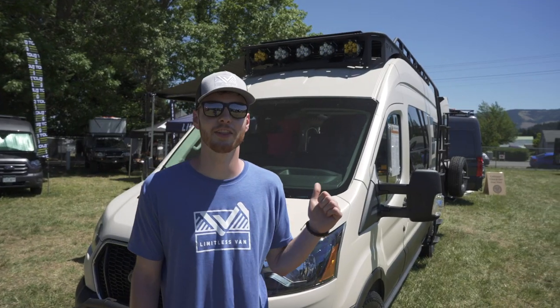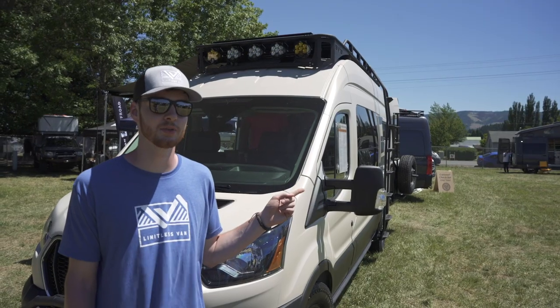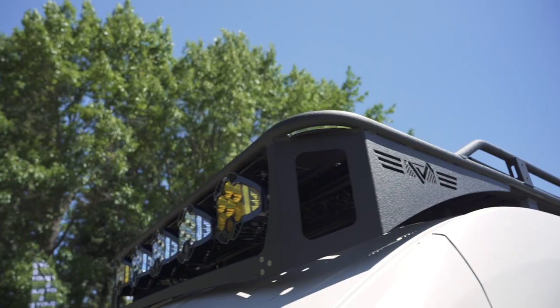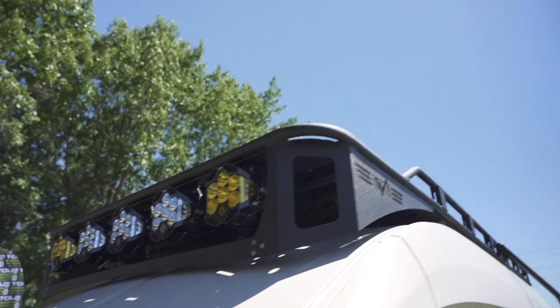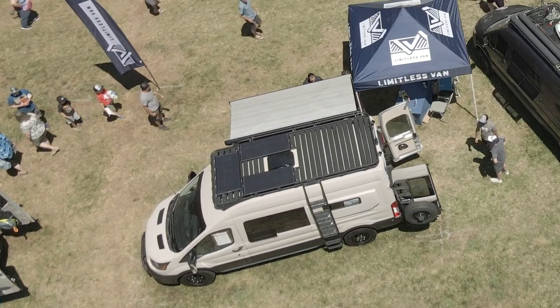We'll start off here at the front with our roof rack. This is our design that we've manufactured in-house in North Bonneville, Washington. Those are Baja Design LP6 lights up there. We've got 300 watts of solar on the roof, and it's fully decked and modular.